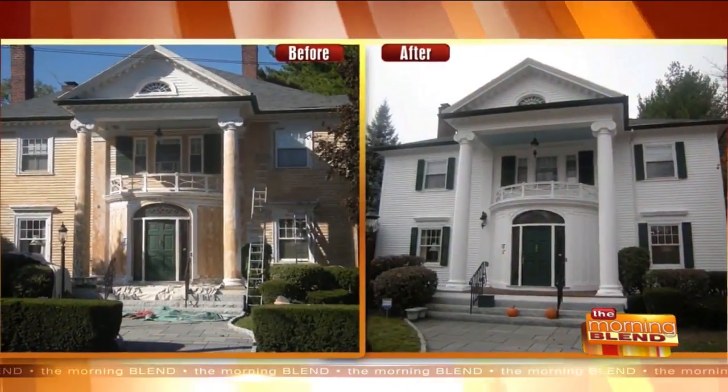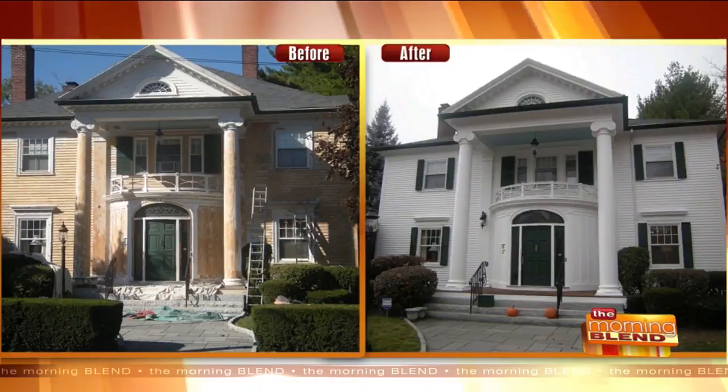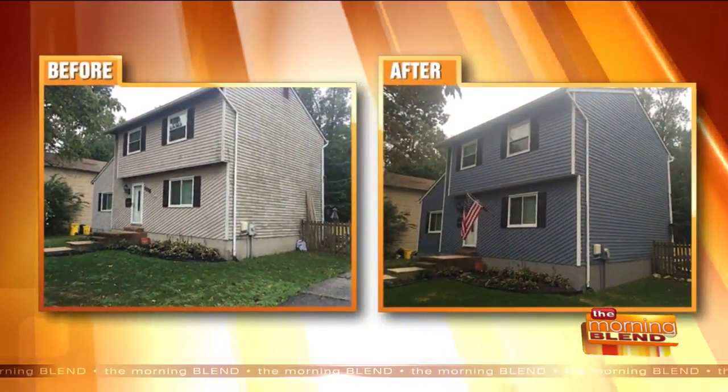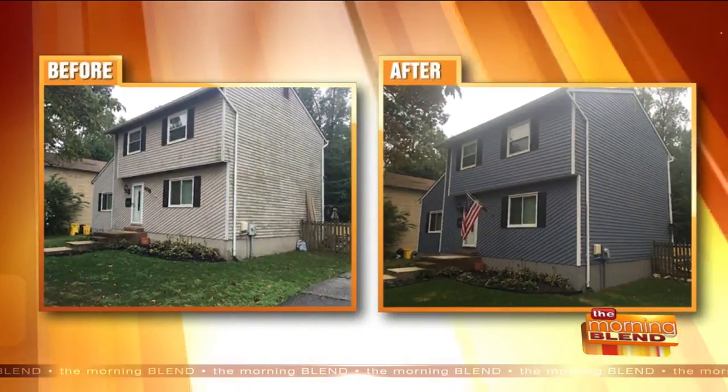In terms of the length of time for a project — it's warm enough to be working now. How long does it take? Some of those houses are massive; I would think a smaller house takes a little less time. About five days to a week from start to finish. That's amazing.